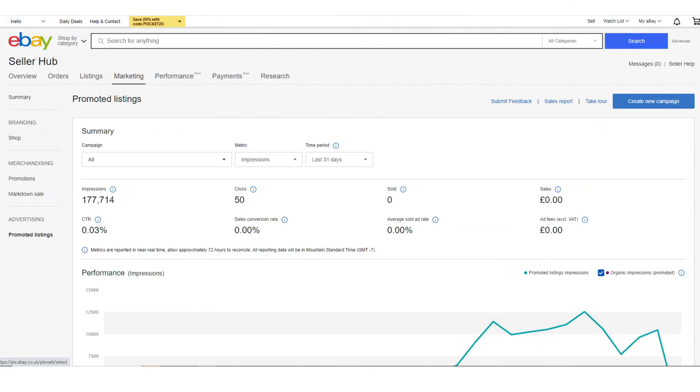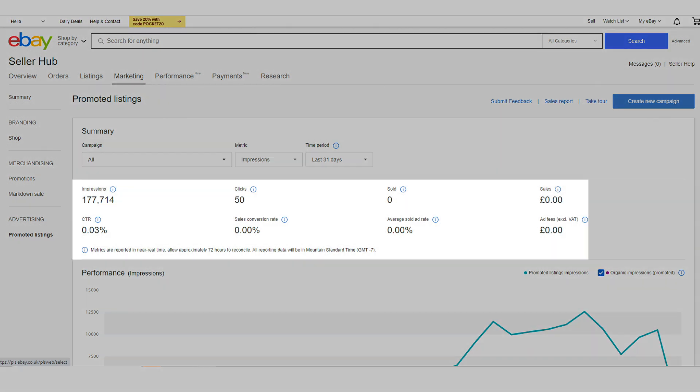Finally, don't forget to make the most of your dashboard and your reports. These will help you monitor your progress and optimise your campaigns to achieve the best results.